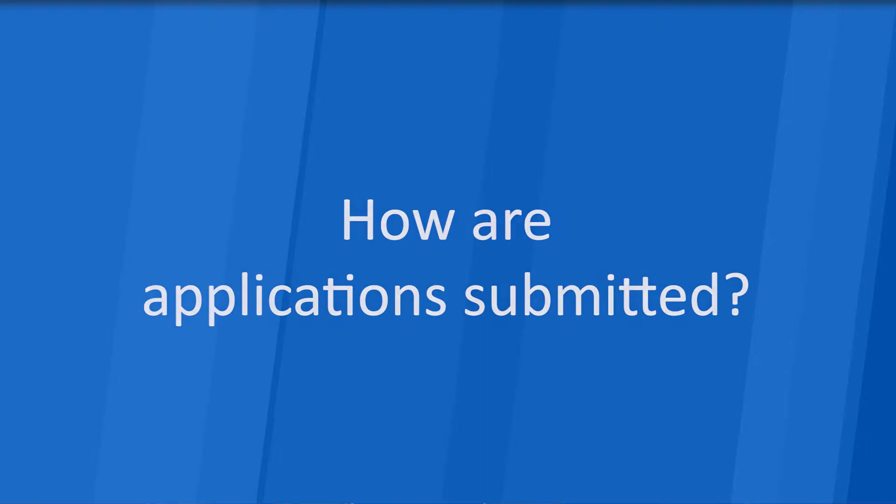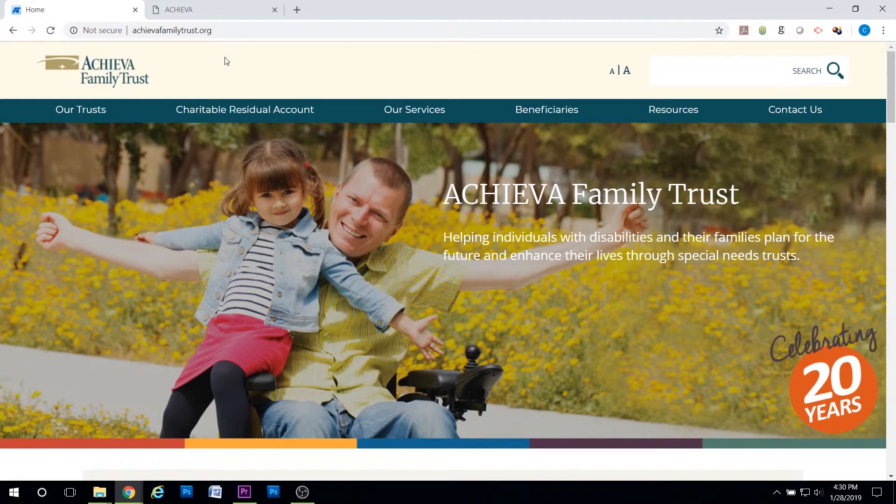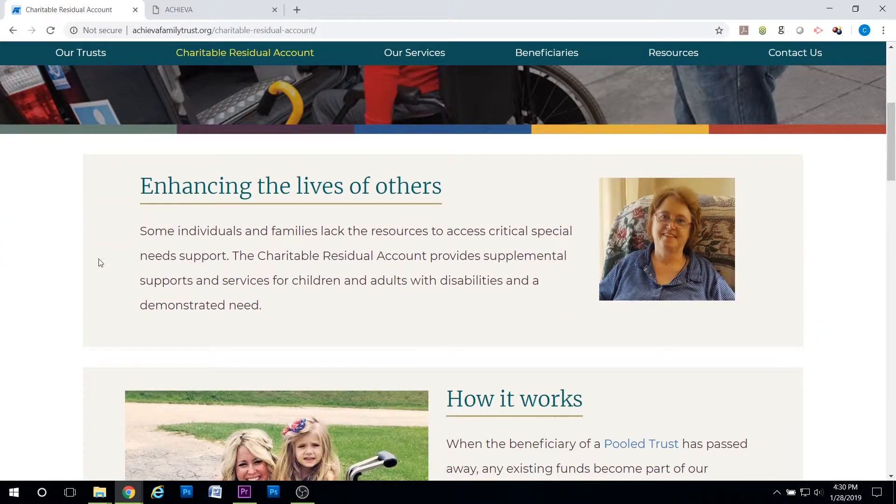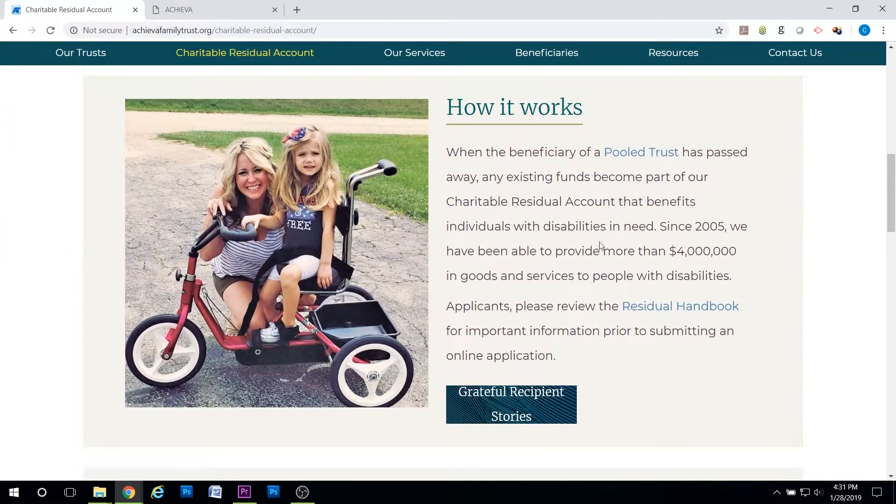How are applications submitted? Applications are submitted via our online application process. Please visit our website AchievaFamilyTrust.org and click on Charitable Residual Account. There you will find more information including a handbook and the link to create an online application. You will need to create an account to access the online application. Please ensure that you follow the online application instructions found within the application.